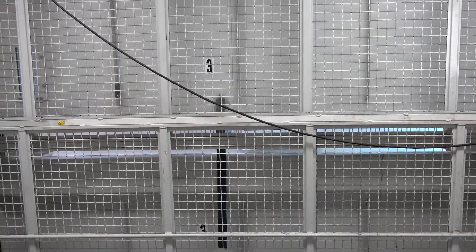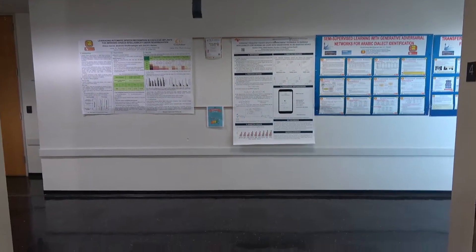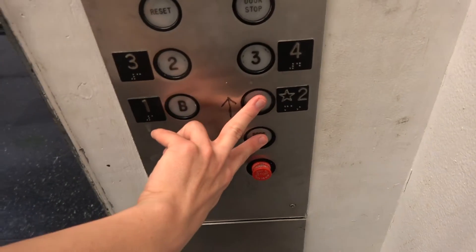All right, here we are at three. We'll go down to one.